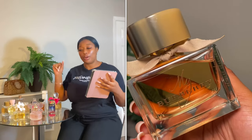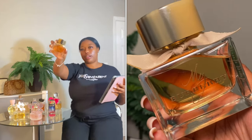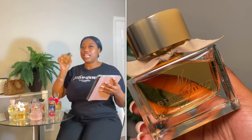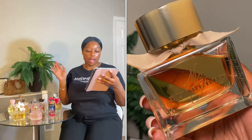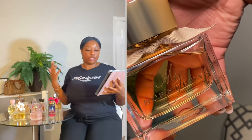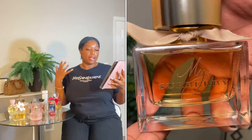I have my iPad that I'm going to be talking off of, just for my key notes, because I don't remember everything and I'm not going to try to. So just bear with me. The first perfume we're going to be talking about is my Burberry perfume, and the scent is Sweet Pea.